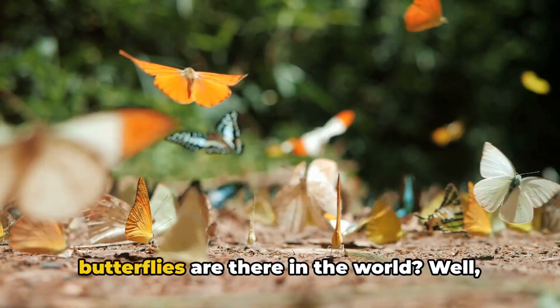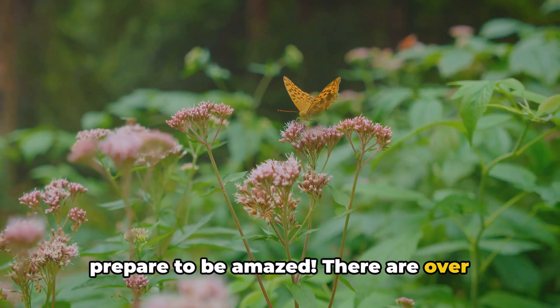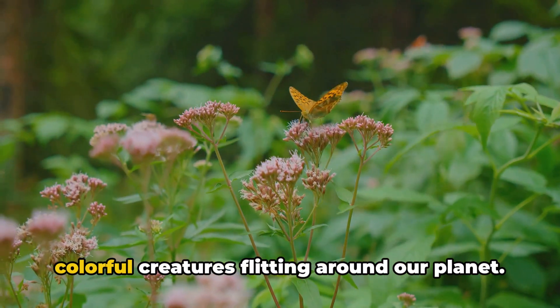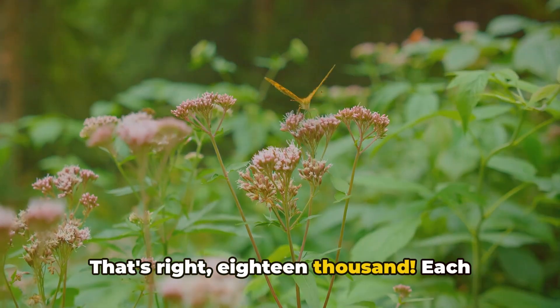Do you know how many types of butterflies there are in the world? Well, prepare to be amazed. There are over 18,000 species of these colorful creatures flitting around our planet. That's right, 18,000.